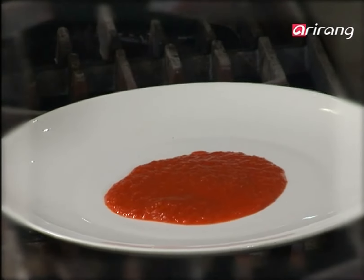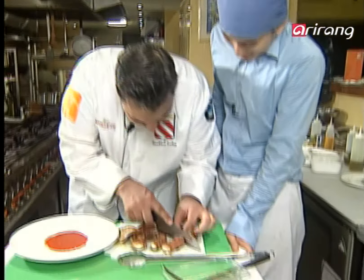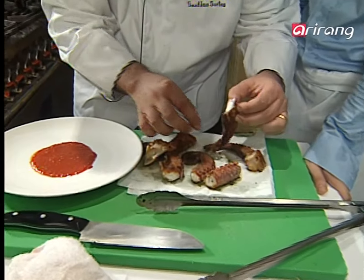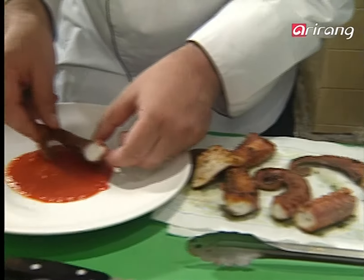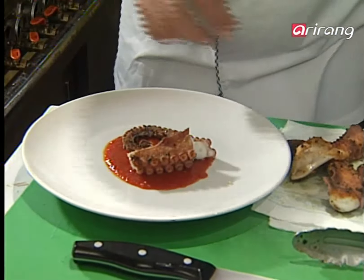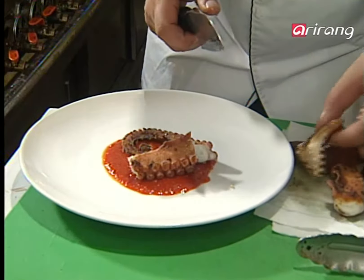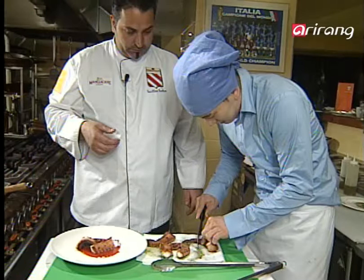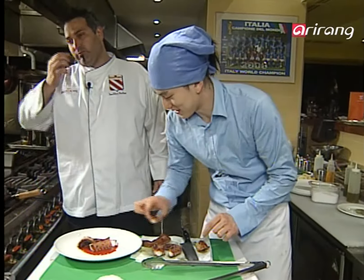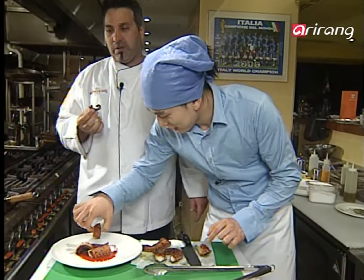Cut the octopus like so — that's a beautiful color. Put one on the bottom, put another one here. The well-grilled octopus makes for a delicious and healthy combination with the vegetables. Grilled seafood and octopus are served.